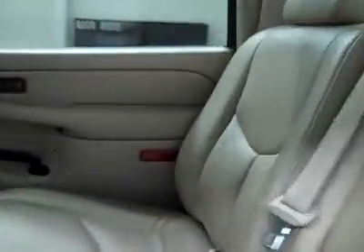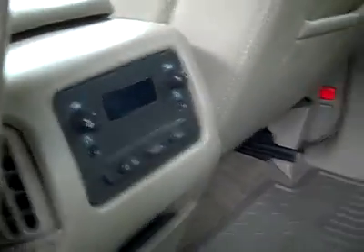Let's take a look in the back. It looks like the same thing back here — very clean, no damage, rear audio controls, and the floors are great too, nice and clean. It even smells clean.